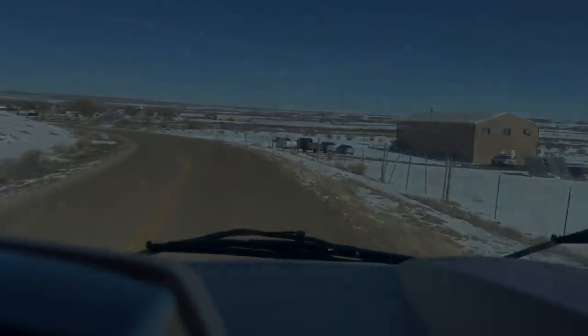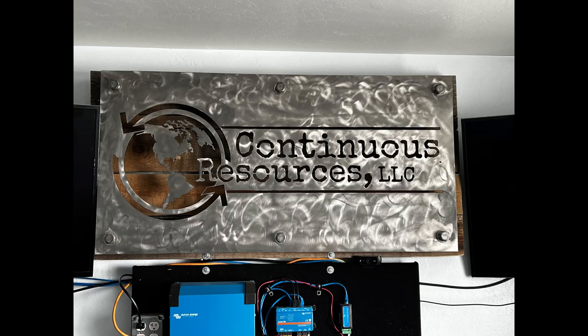Now you've arrived at Continuous Resources. It's a little out of the way, but it's worth getting here.